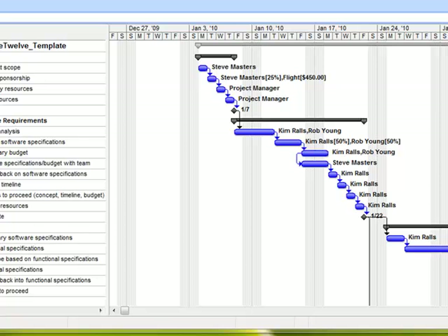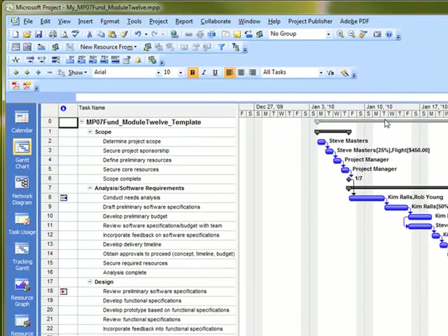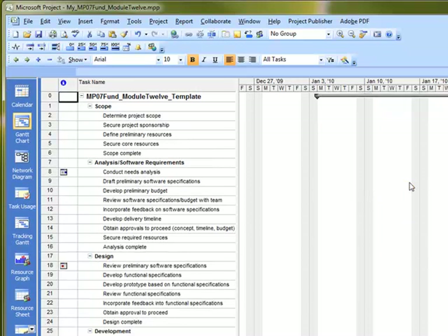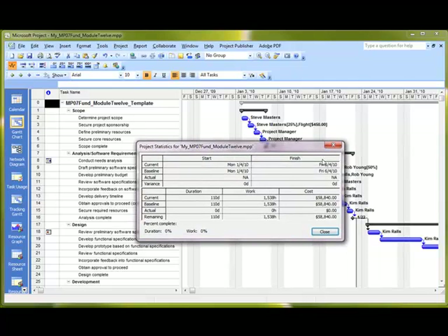There are a couple of different ways to capture actuals. If you're looking at your manual, jump to the Updating Tasks section. The very first thing we're going to do is bring out the tracking toolbar. I'll right-click in my toolbar area up top and select the Tracking option. I'll also turn off Resource Management and the Adobe toolbar. You'll notice on the far left is the Project Statistics button, which quickly takes you to that statistics area.